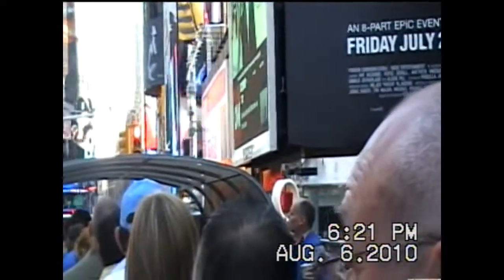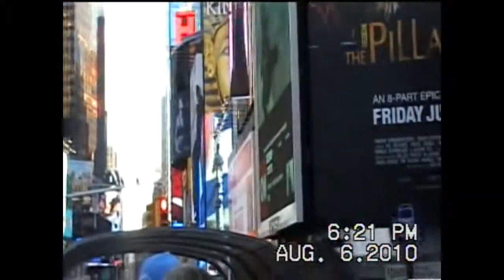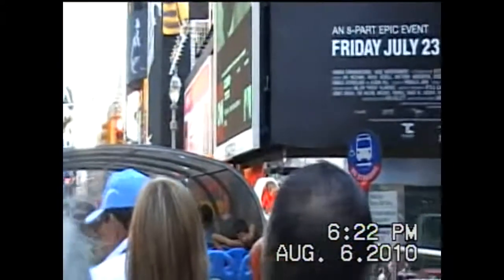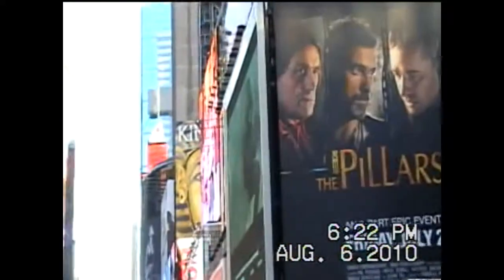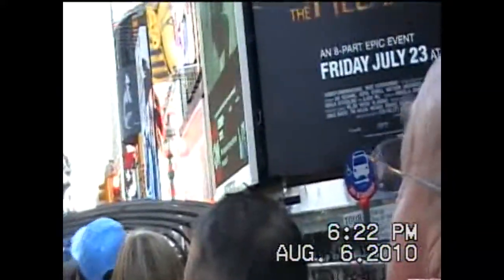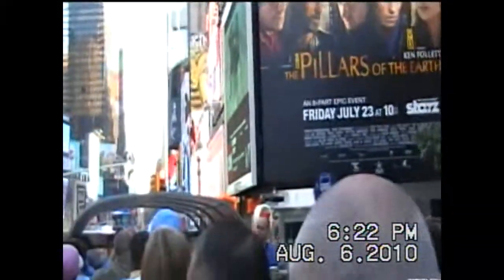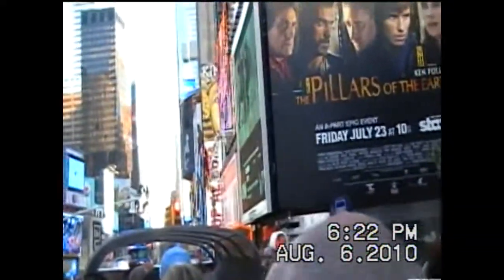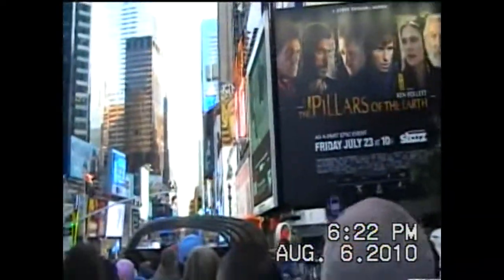All the Broadway theaters are on the side streets here. There are 39 Broadway theaters today. Back in the 1920s we were closer to about 89 or 90 of them. Today there are only 39 and only four are actually on Broadway — most of them are down the side streets. Most of them have landmark status, so they're going to be the oldest buildings you'll see along the streets.